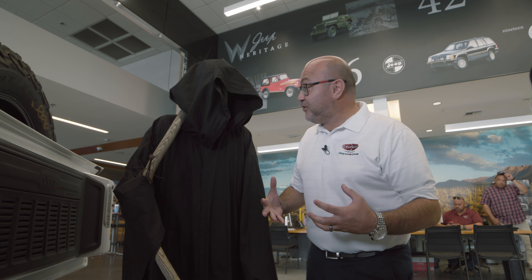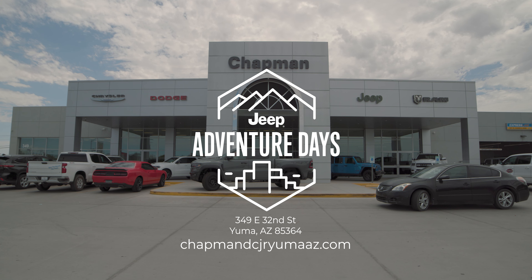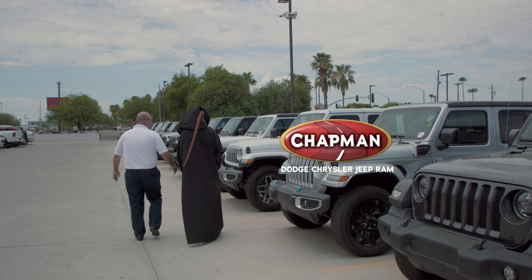Plus, we have killer deals on all Jeeps during the Jeep Adventure Days. Visit us today at Chapman Dodge Chrysler Jeep Ram in Yuma. Wait till you see these other Jeeps — they're to die for.